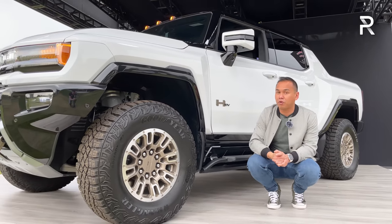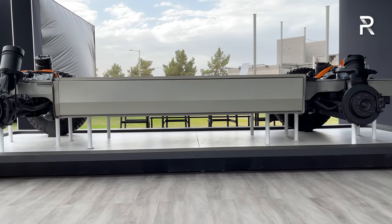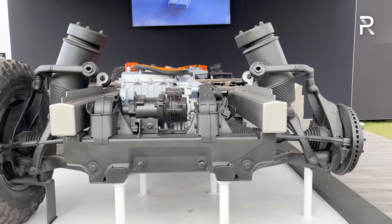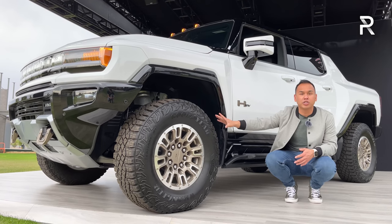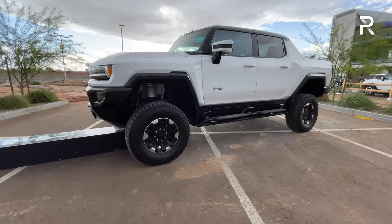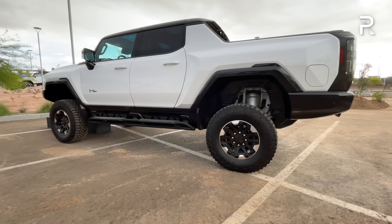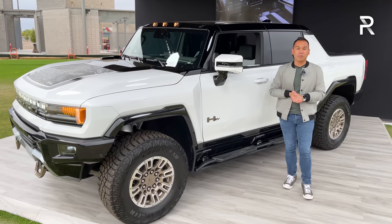This vehicle is built on the Altium platform — not traditional body on frame. It has a massive battery pack that lines the floor and provides the structure and backbone of the vehicle. There's a four-corner all-independent air suspension standard on the first edition model. At standard ride height you get just over 10 inches of ground clearance. However, in extract mode it can lift the vehicle up by six inches, giving you nearly 16 inches of ground clearance — nearly best in class. It allows this truck to ford water up to 32 inches deep.